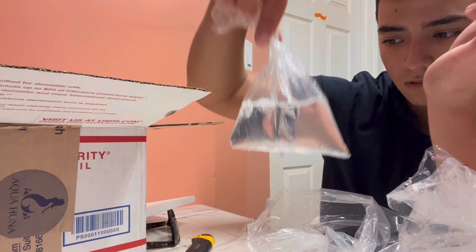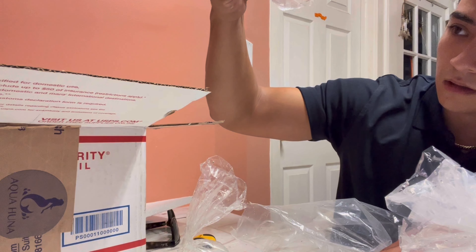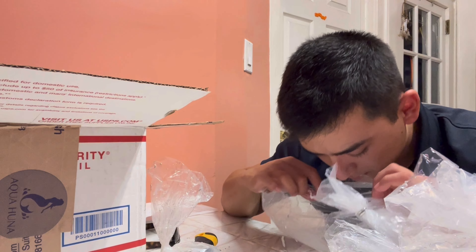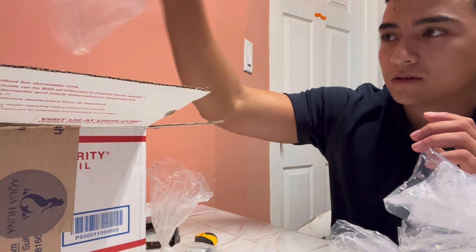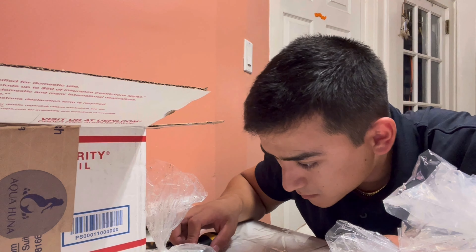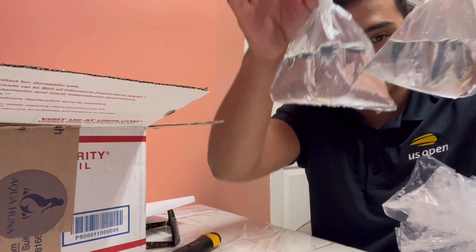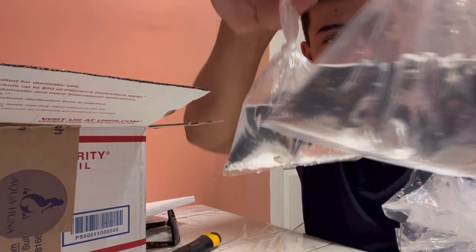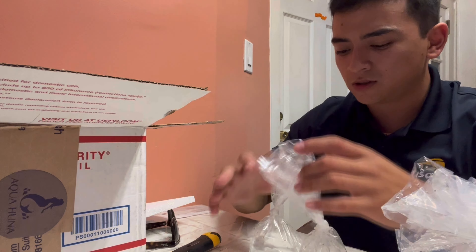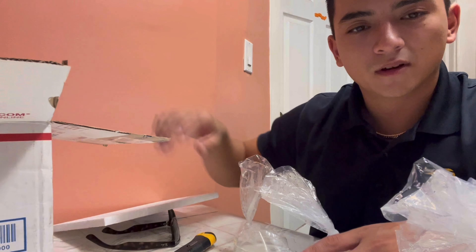Hey guys, welcome back to Chang's Aquarium. I'm sorry I haven't been uploading many videos — I've been a little busy at work. We've got live fish that I just got from Aqua Puna. I do have a little bit of bad news though: the bottom is wet, so I'm assuming a bag is leaking or it's already too late. We're gonna find out because stuff happens — live guarantee.